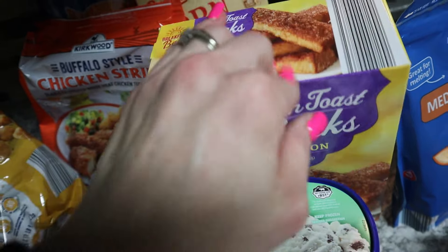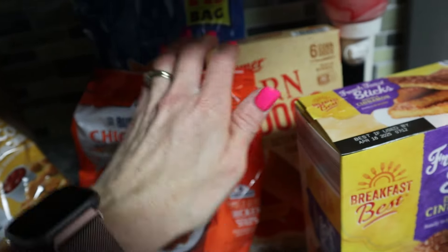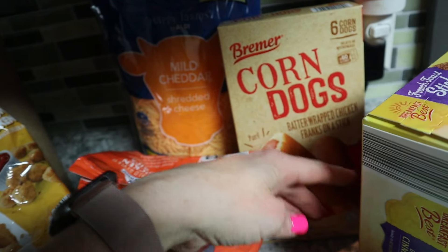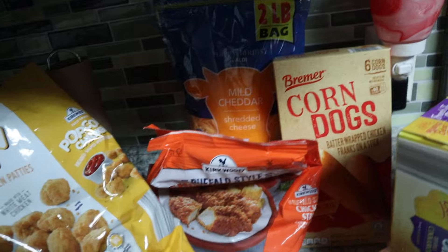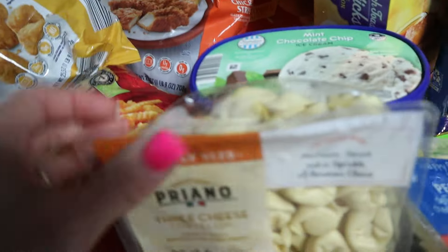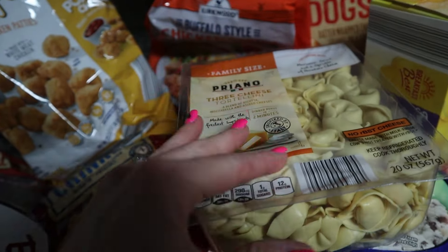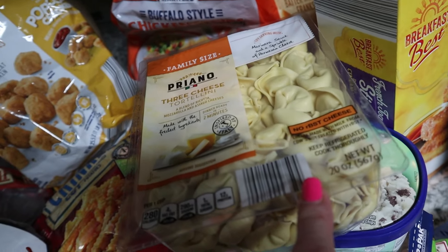I picked up french toast sticks for around $2-something, and corn dogs — I've got growing boys who love having stuff in the freezer, and Gavin was really excited. I also grabbed cheese; I think the larger 20-ounce block was $6.19, while the individual packs were $2.89 for only about six ounces each.